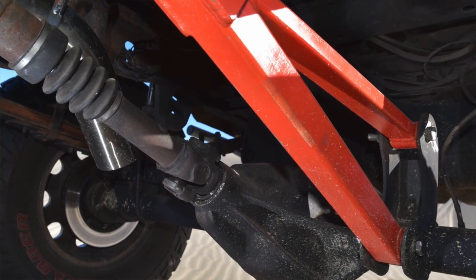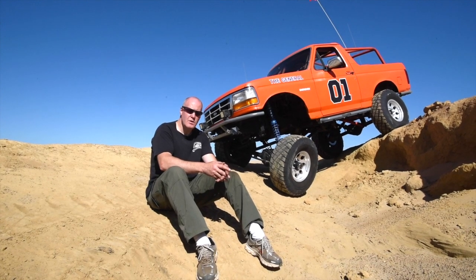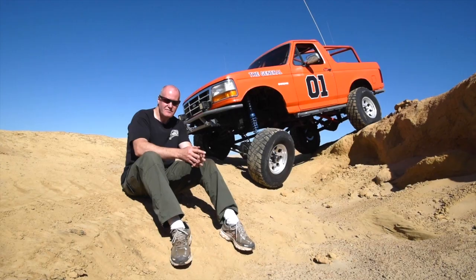In the rear I have leaf springs with 18-inch stroke FOA shocks. The differentials are a Yukon Grizzly locker in the rear with 35-spline chromoly axles. The front differential carries a Spartan automatic locker with stock axles.